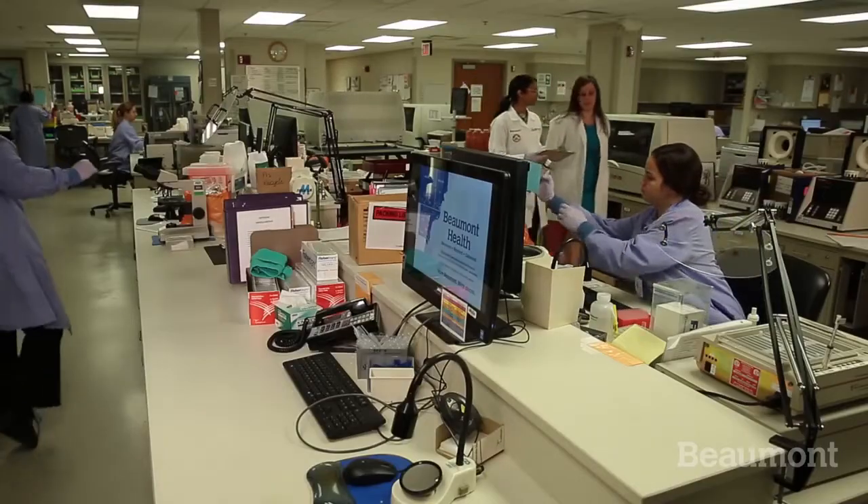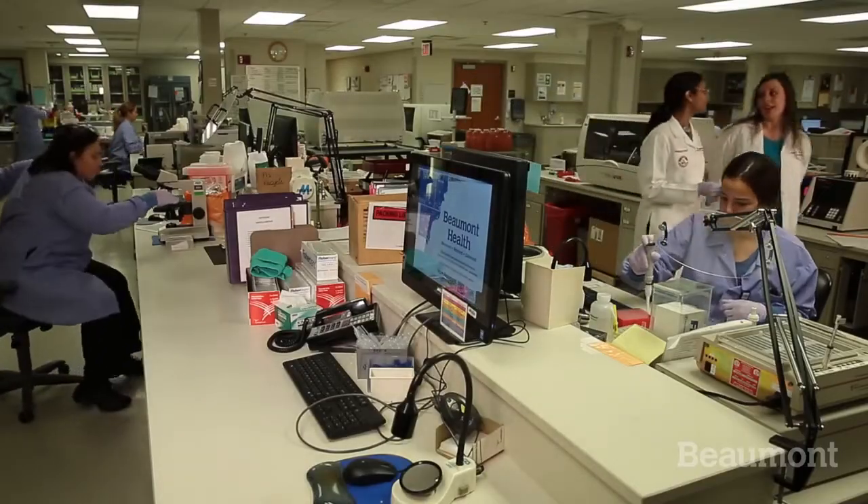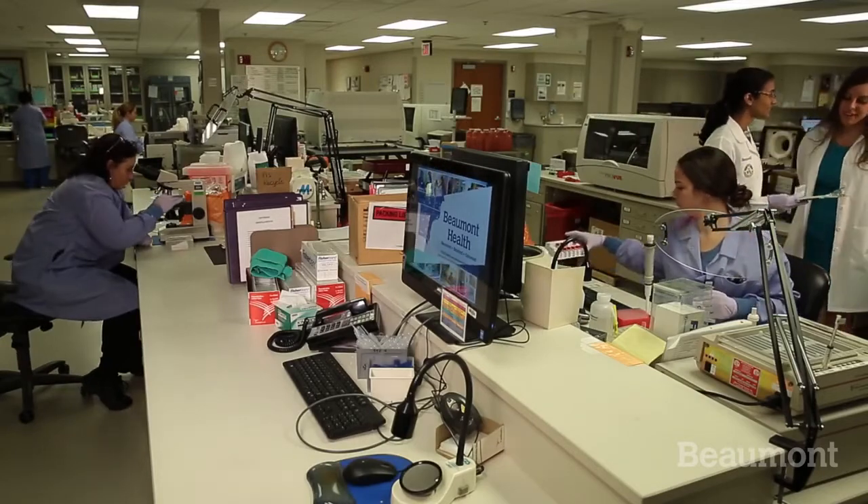Life as a resident at Beaumont is really excellent. There's a great balance between family life and work life — you get to work hard, see a lot, and learn a lot. I think the most rewarding part of my job is following these residents and watching what they achieve and accomplish during their time with us. My main goal for the residents in this program is, number one, to pass their board exam, and two, to function as a competent pathologist with the security and skill set they need to function in the real world.